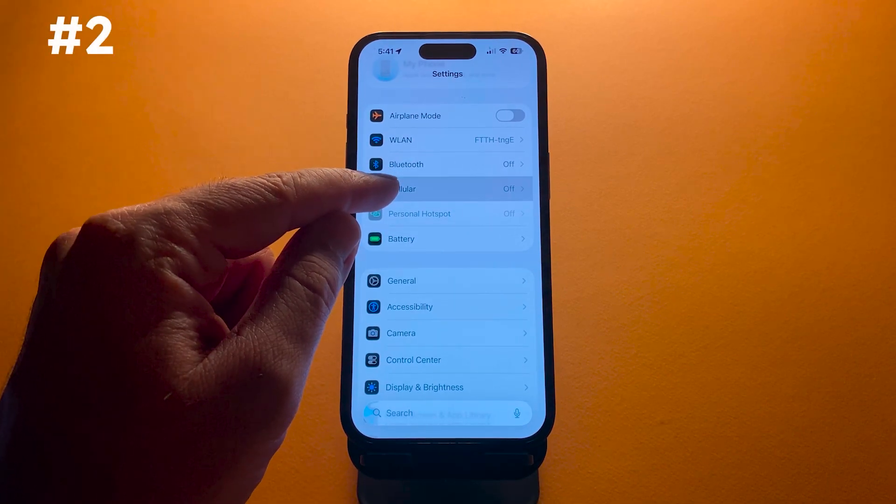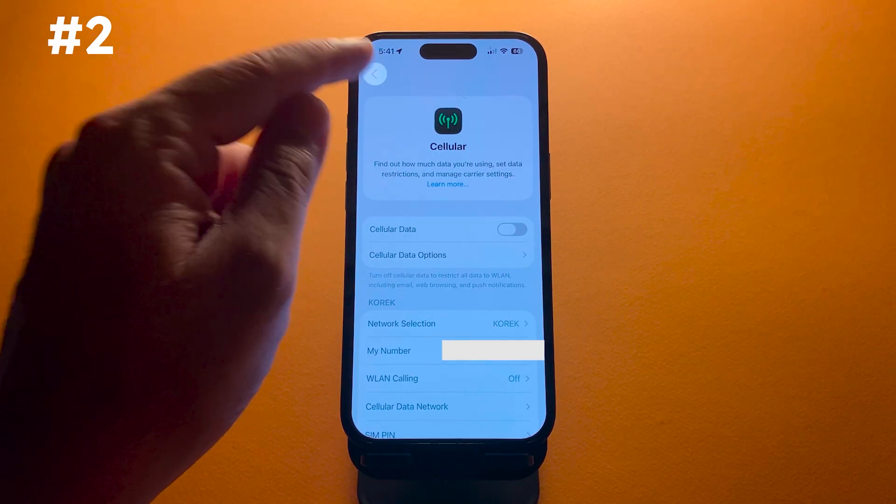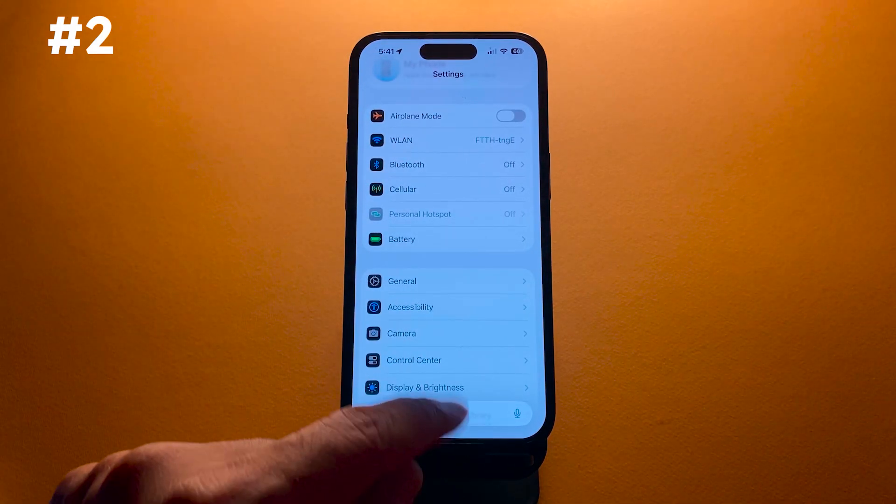Second, a small number of users couldn't connect to a cellular network after updating to iOS 26. That's been fixed as well.